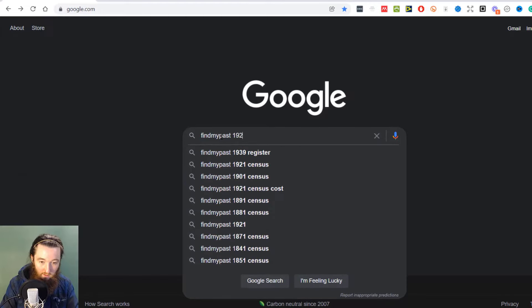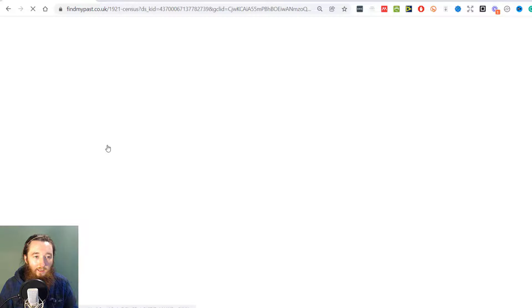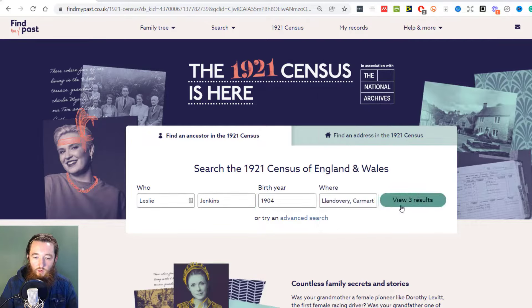I really want to know the company my great-grandfather worked for so I can get more employment records for him. I've got my clear research questions, so let's jump into FindMyPast — just Google 'FindMyPast 1921 census' as an easy way to get there. I'm going to search for my grandfather because he has a less common name. He was born 1904 and I'm going to go with Llandovery, which is where he's from.